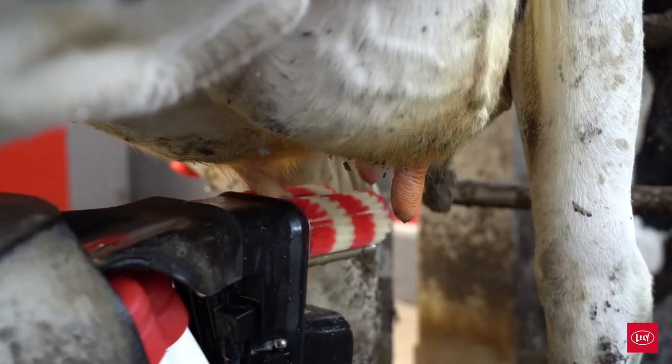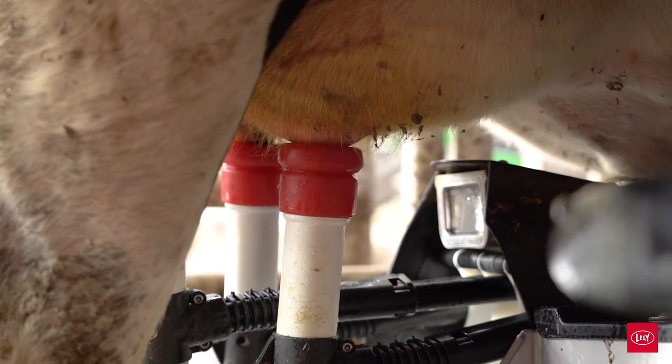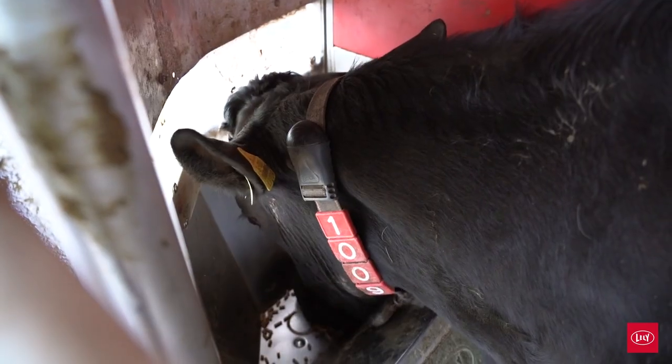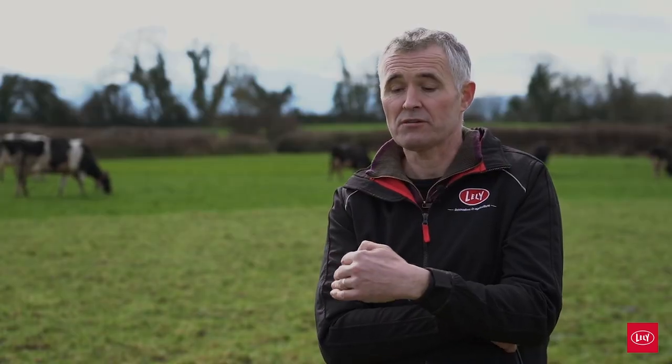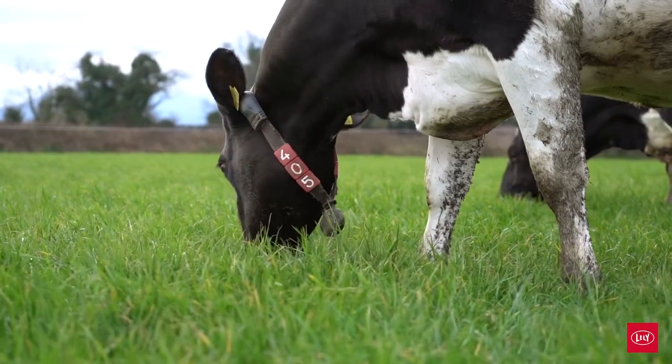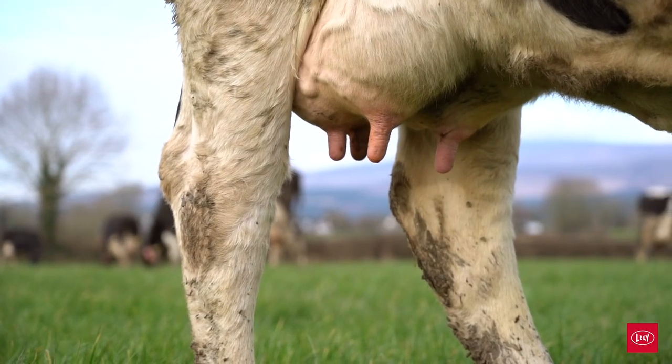The last couple of years the weather hasn't been as good, so we're back a little to 507 kilos of solids, having fed just over a tonne of meal. Our better cows are fed a bit more but they come to the robot more and get milked more. Our top cow for a couple of years was doing 10,000 litres, being milked three times a day, so the system really works for those type of cows.